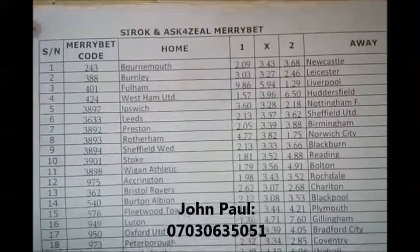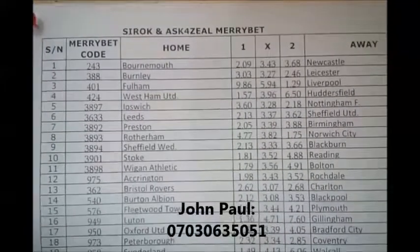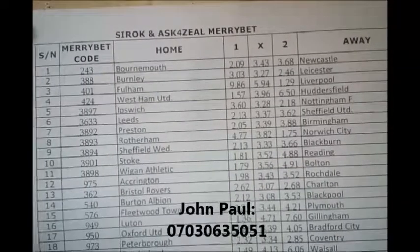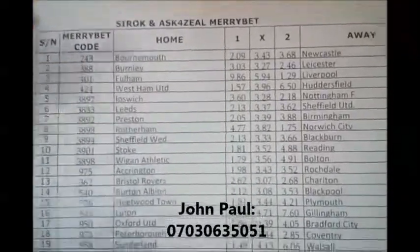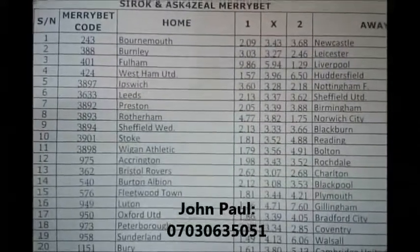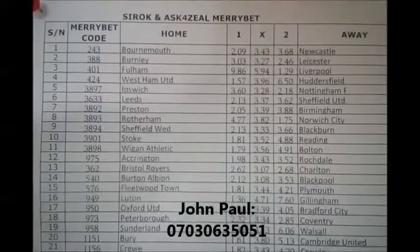The code is 243, and the odds are: home win 2.09, draw 3.43, away win 3.68. Use this information together with the league table position — keep them handy because they will come in useful.